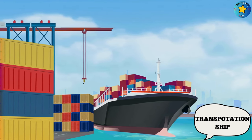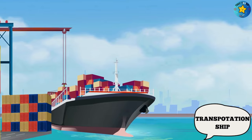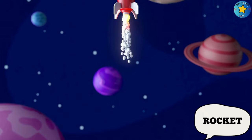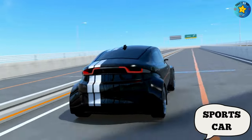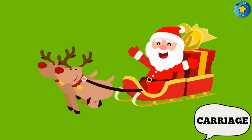This is a car. This is a rocket. This is a sports car. This is a carriage.